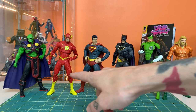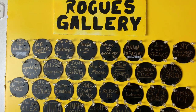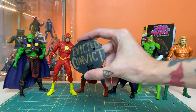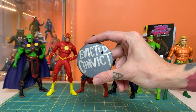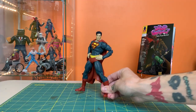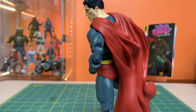It seems like there's a character missing from this lineup — that's right, I'm talking about Cyborg. While we've got these figures here, I'll remind you that frequent commenters and participants on this channel are inducted into the From Before Figs Rogues Gallery. Today's entry is our good friend Evicted Convict, who's been turning out lately for live streams and game streams, keeping the conversation going with great, insightful comments.